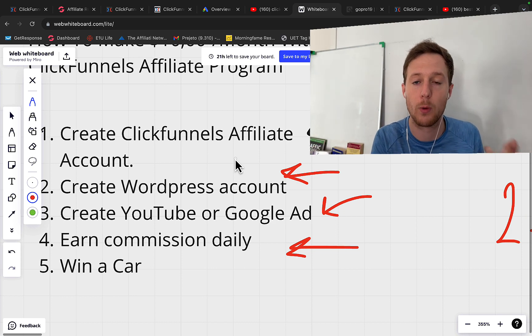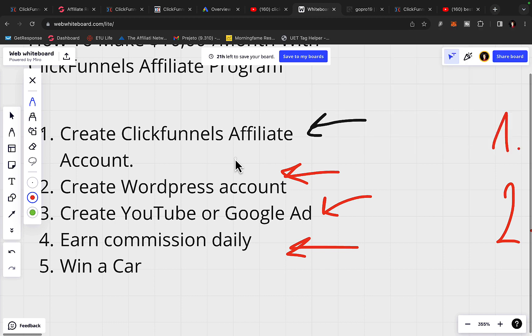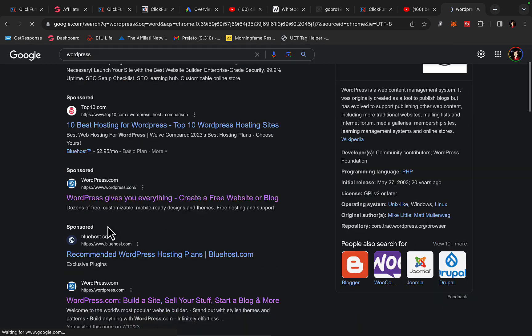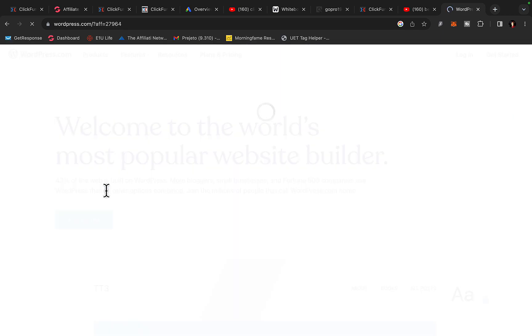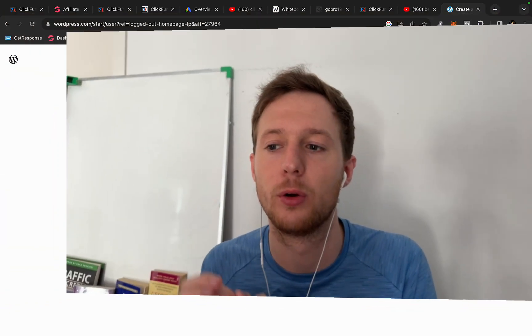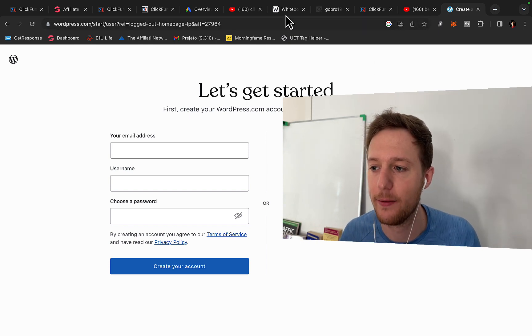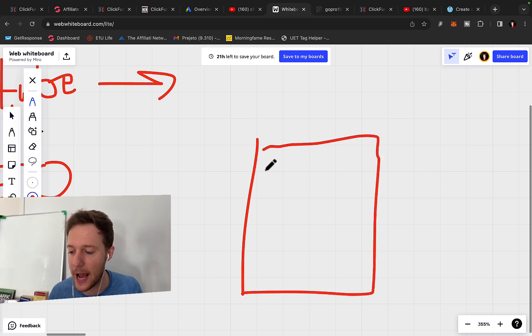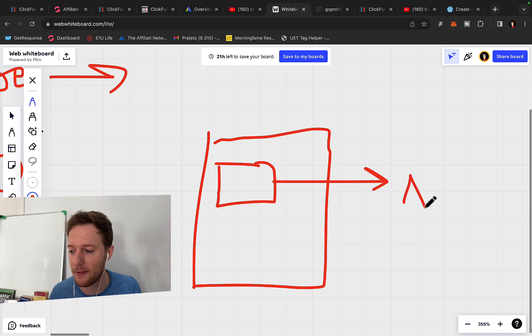If you want to build your own personal website and review ClickFunnels, you can go to WordPress. Go to wordpress.com, click on Get Started, choose your login using your Gmail or Apple ID, and then choose your WordPress domain name. Once you have your website, you can start doing reviews. Build out your WordPress website, do a review of ClickFunnels, and simply send people to your affiliate link.